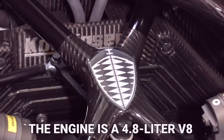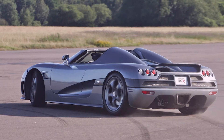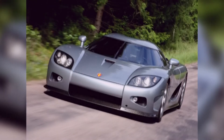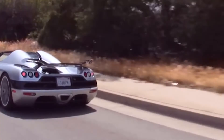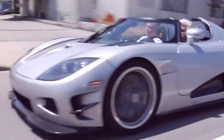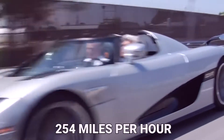The engine is a 4.8-liter V8 with double overhead cams and four valves per cylinder. At 7,000 RPM it makes 1,018 horsepower, and at 5,600 RPM it makes 796 foot-pounds of torque. The Trevita can go from zero to 62 miles per hour in less than 2.9 seconds, with a top speed of 254 miles per hour.